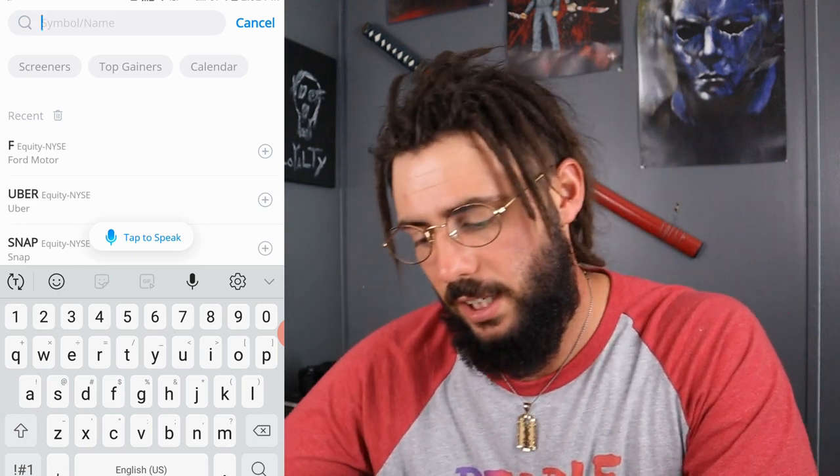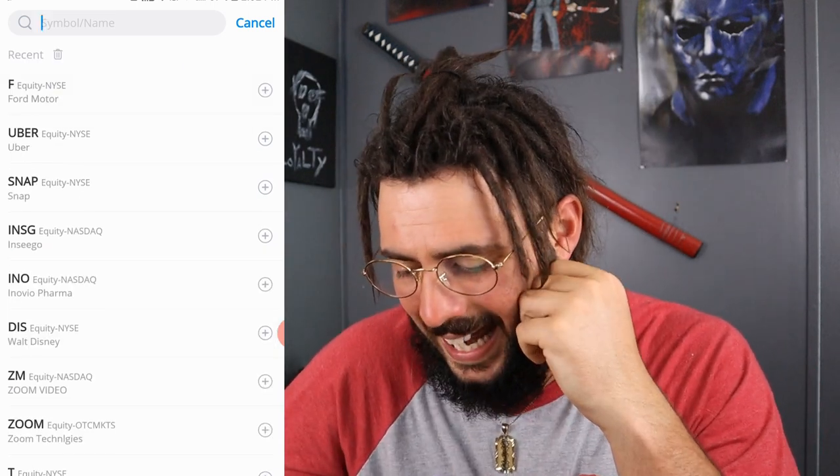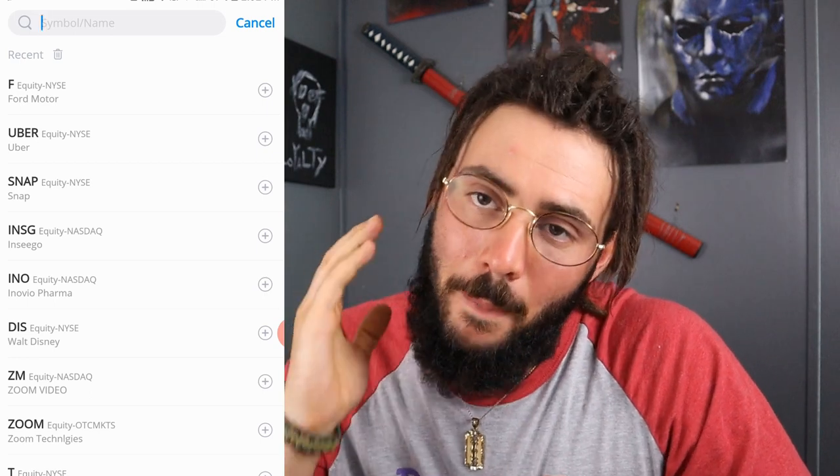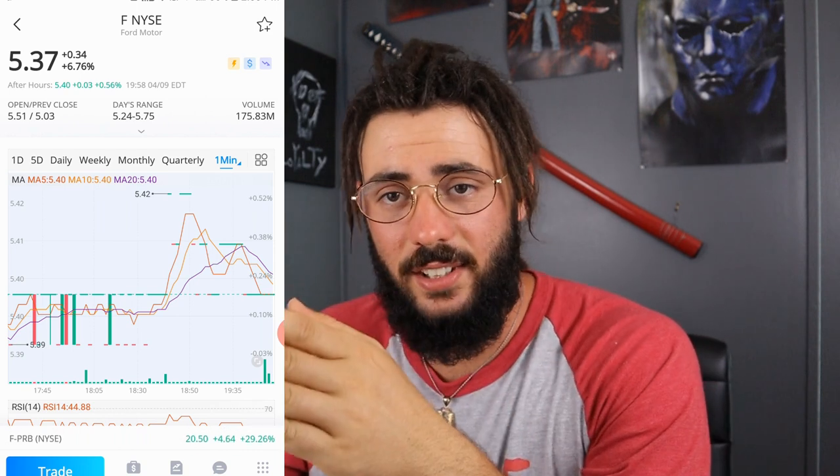If you want to know what I've been trading over the past few days — pretty much Ford, Disney, Snap, and Uber. Not making a whole bunch of money because I only have about 200 bucks in the account. If you have a thousand dollars, what you want to do is divide it into two, three, or four positions. Don't sink all your money into one stock. Spread it across different sectors so you're diversified and have protection, especially during market corrections.